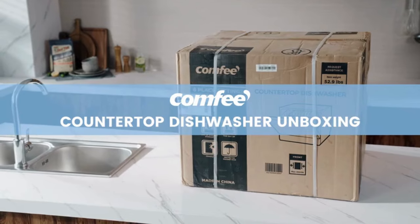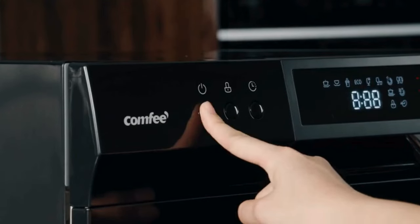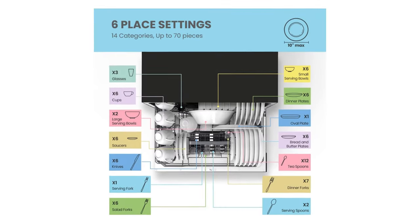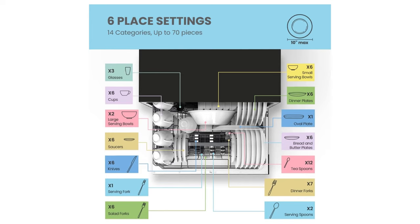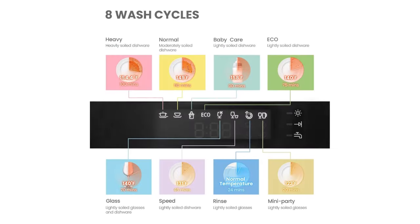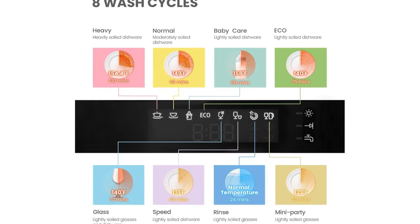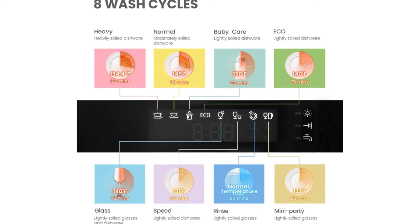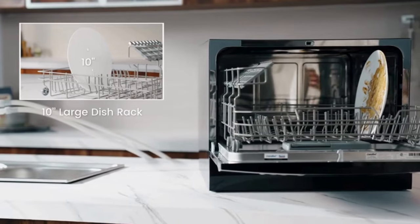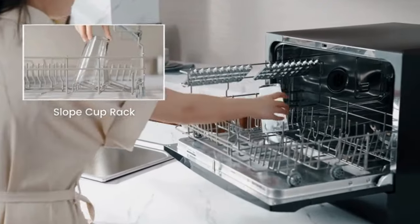Perfectly sized for two or three people, the compact Comfy dishwasher is suitable for dorms, trailers, and apartments. It can accommodate up to 70 table pieces and a plate up to 25 centimeters in diameter. With eight wash cycles — including heavy, normal, baby care, ECO, glass, and speed — plus three additional cleaning options: speed, mini-party, and rinse, this dishwasher ensures even cleaning of heavily soiled dishes with 12 washing nozzles and a 360-degree spiral spray.